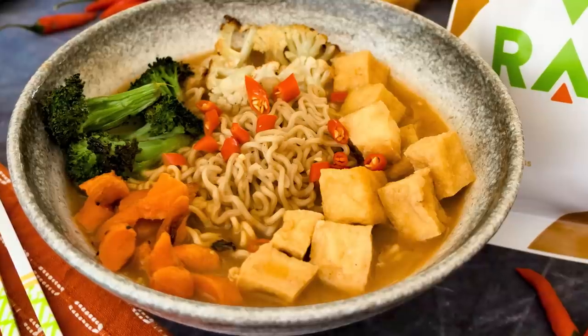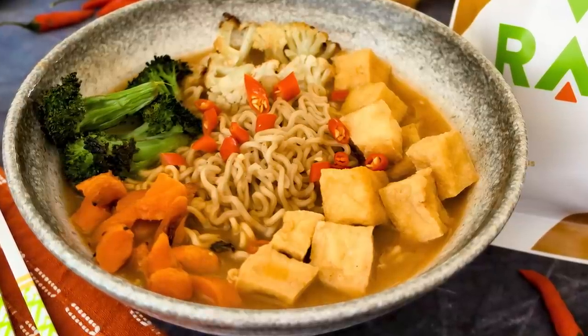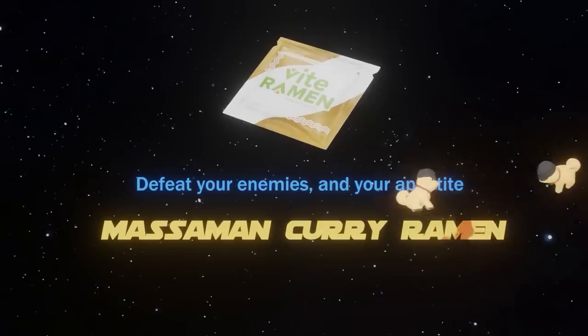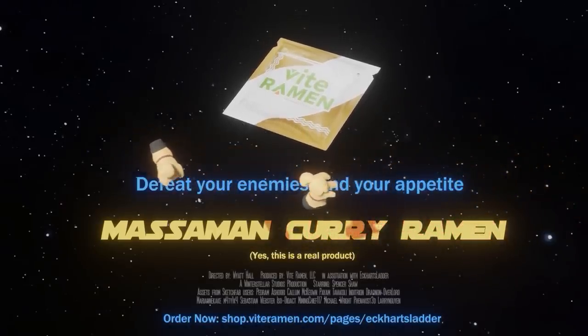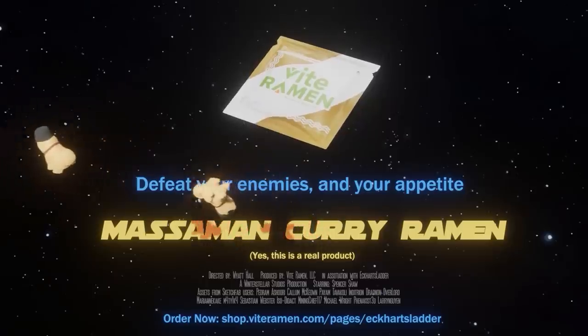but I actually ate every single bit of ramen they sent me and it was hundreds of dollars worth. If you're interested, follow the link down in the description. You can use code ECHARTZ for a special little discount and some other surprises. And if you've tried Vite Ramen, let me and everyone else know down in the comments. I will not be deleting any honest reviews.